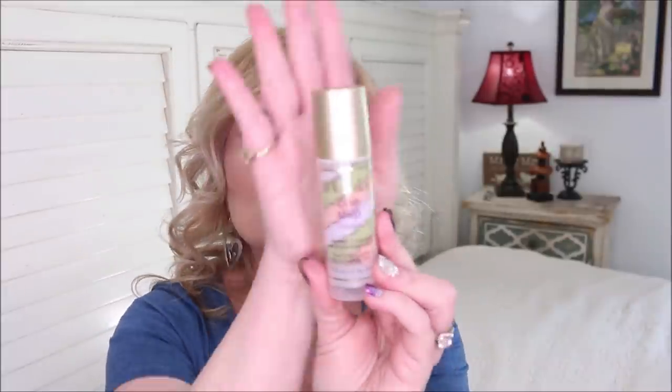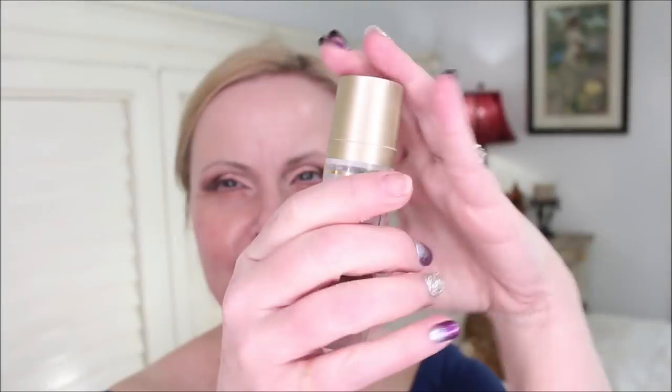I also got from Stila the One Step Correct Primer — I've been wanting to try this for a long time. You have all the color-correcting primers in one: green counteracts redness, peach counteracts darkness, and lavender counteracts sallowness or dull-looking skin. When you apply it across your skin and mix all those colors together, you really just get a slight tint. I'm not 100% sure how I feel about it yet. It is moisturizing, but as a primer it doesn't have pore-refining benefits or makeup grip. I have been enjoying the color-correcting properties, though.